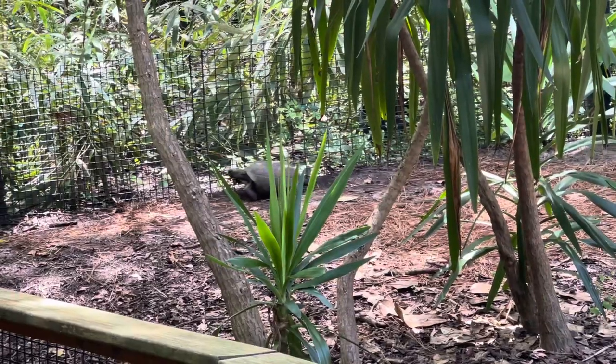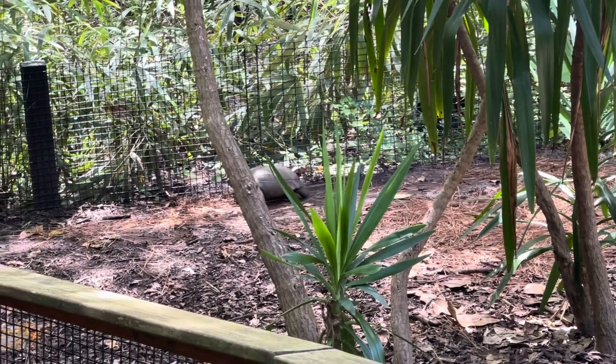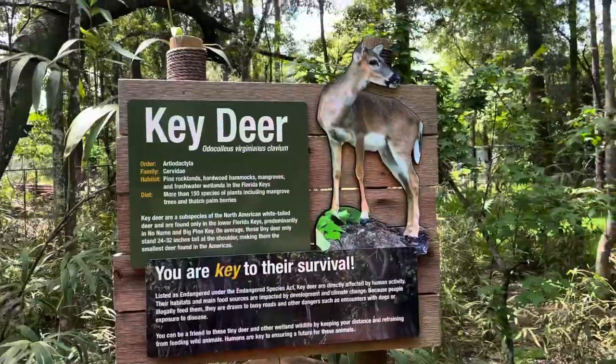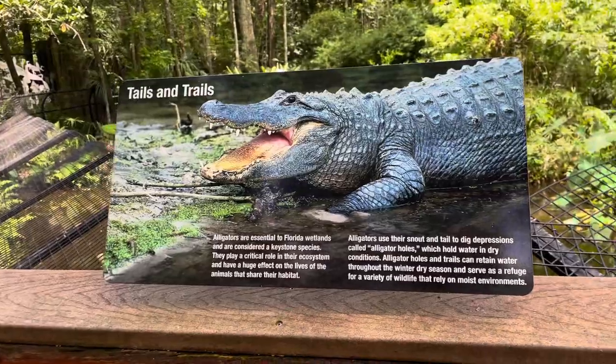None of the trails are paved so it's a little bit more of a challenge to push the stroller. So actually we are looking at gopher tortoises instead of turtles. Now we're off to see the wild deer and on the other side we're gonna look for the alligators.